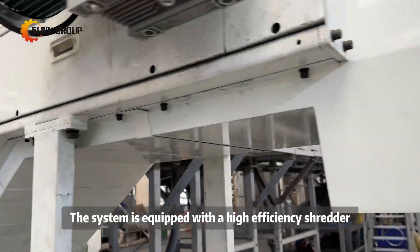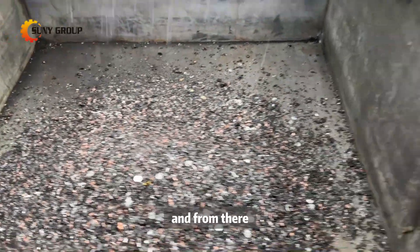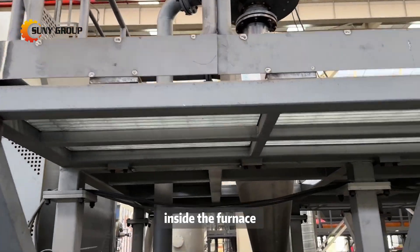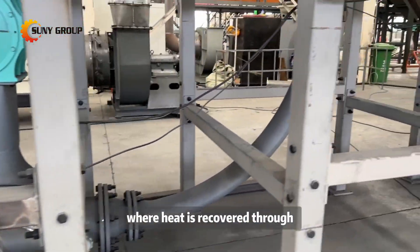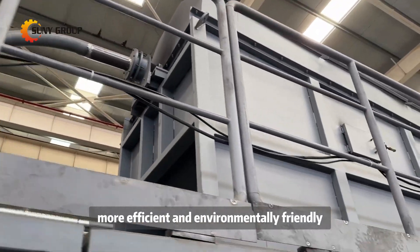The system is equipped with a high-efficiency shredder that breaks down the batteries into manageable pieces, and from there, the materials are transported into a carbonization furnace. Inside the furnace, we use a special heating process where heat is recovered through energy-saving mechanisms, making the system more efficient and environmentally friendly.